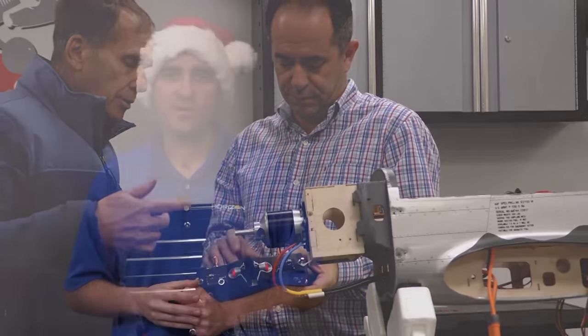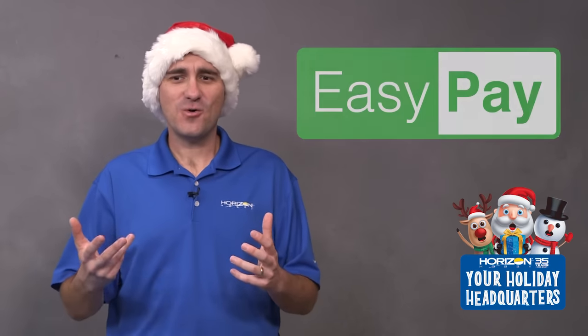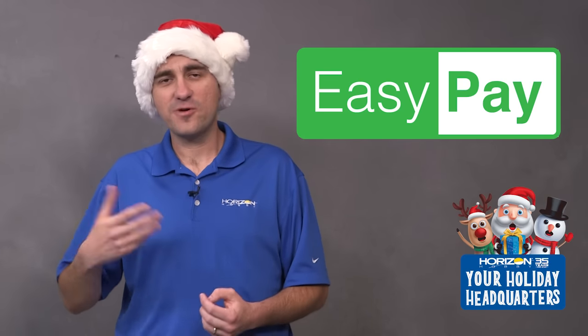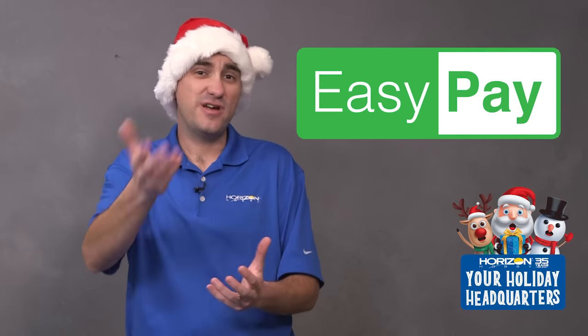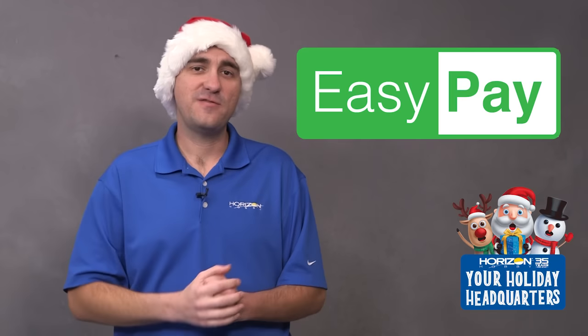Keep in mind we have Easy Pay — depending on how much you're looking to spend, you can actually do zero percent financing straight from our website. If you're interested, add these items to your cart, select Easy Pay, and see if you can take advantage of that today.